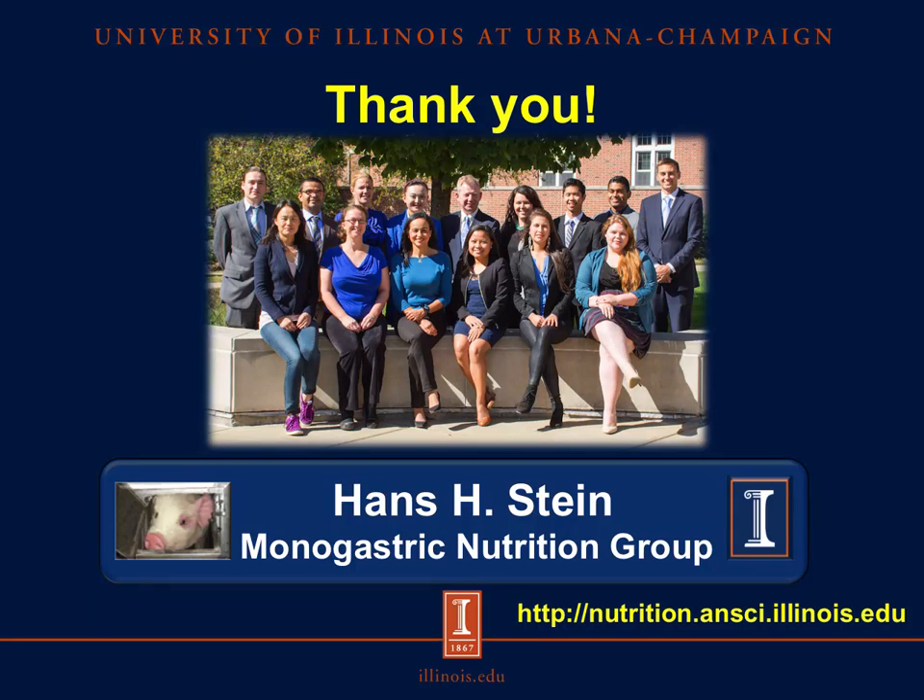Thank you for your attention, and if you would like to know more about this topic or want to learn more about nutrition, you can visit our website at nutrition.ansi.illinois.edu.